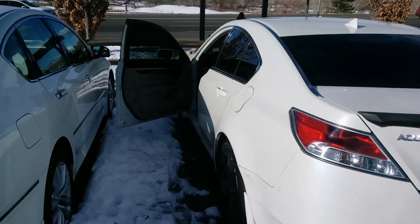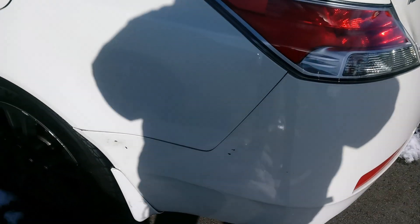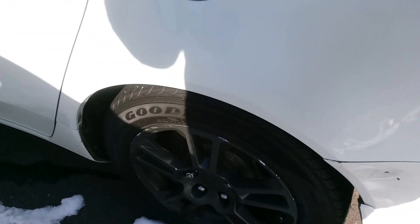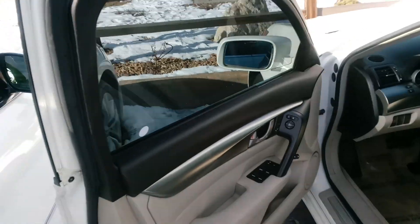I'm doing it from the rear because I've got snow all over the place. There are some scrapes on the driver's side bumper. The tires are good here and they look to be nice. I'll take you over to the side of the vehicle.